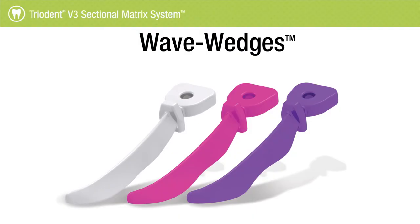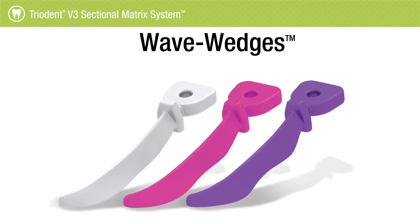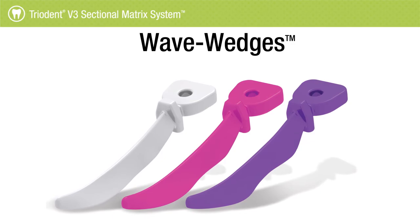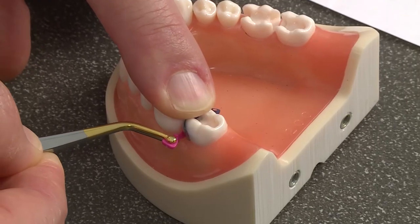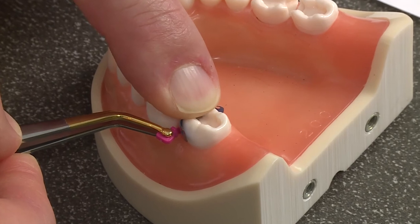The other thing I like is their wedge system — I think it's called the wave wedge — which is very kind to the gums. With the wooden wedges I used to use with the Toffermeyers, every time you'd take the wedge out the whole area would just bleed. These wedges are designed to hold the tissue down while they go in, and there's no bleeding. So you take the wedge out, there's no bleeding, you can polish up — it's really easy.